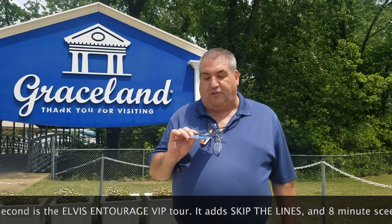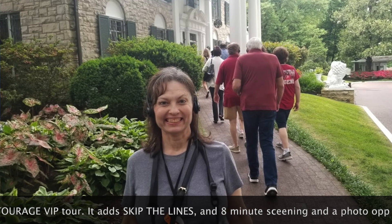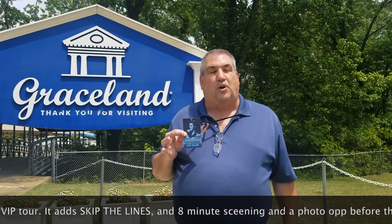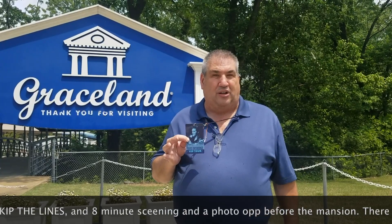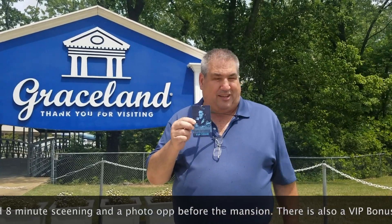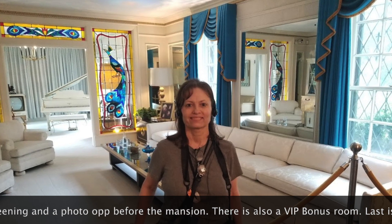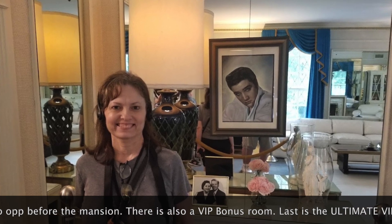One of the other benefits of the VIP tour is that when we were done, my wife — a huge fan, the whole reason we went to Graceland — with the VIP pass, we were able to go back in and see two more rooms that she wanted to see again. You cannot do that with a regular ticket.